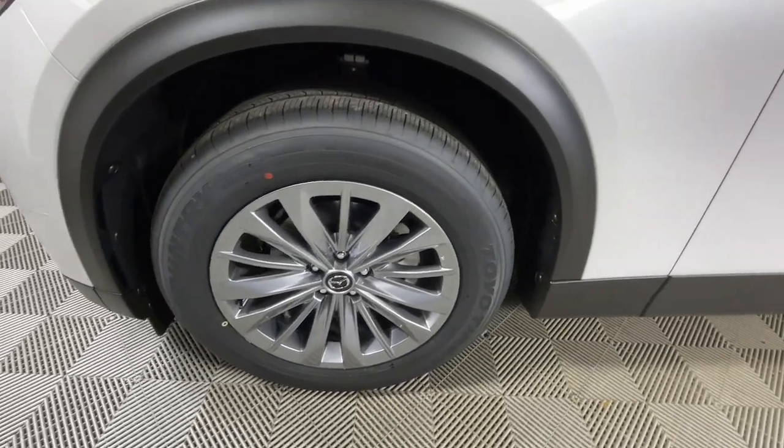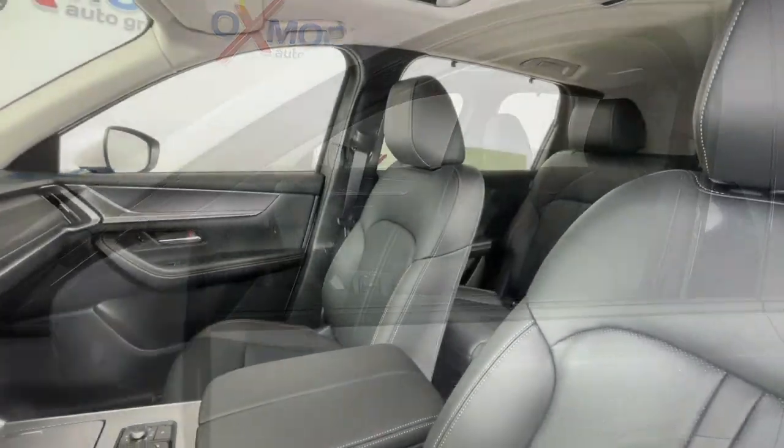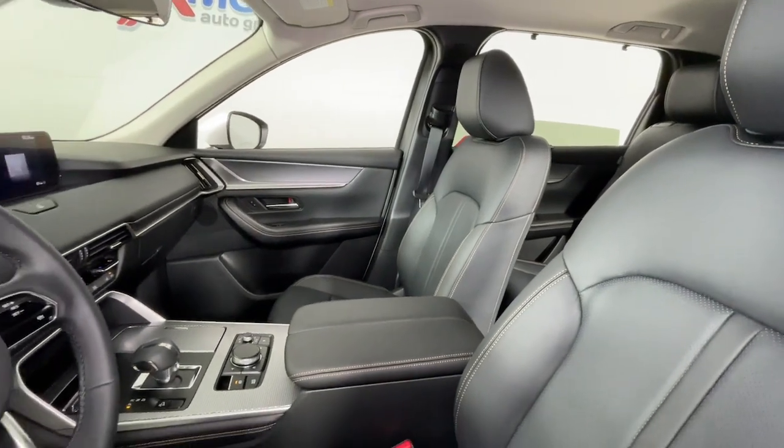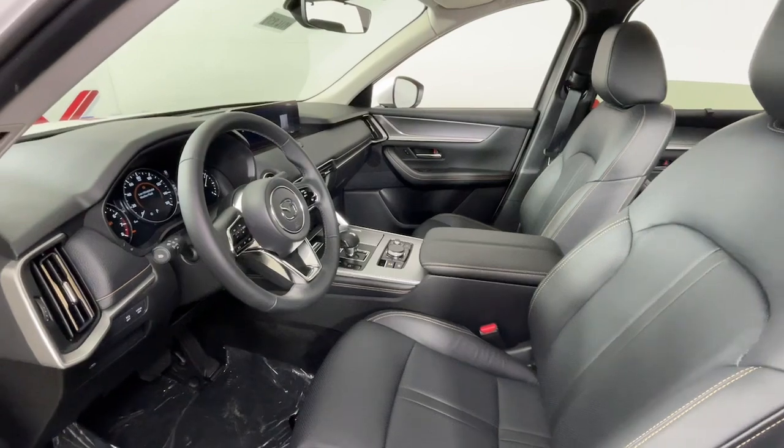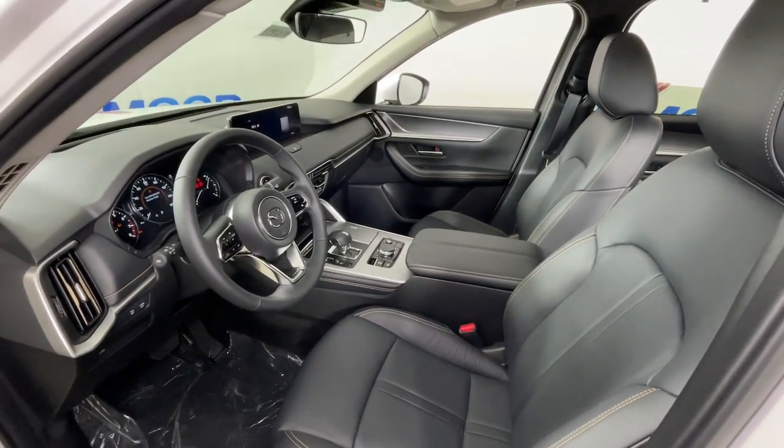Apple CarPlay and or Android Auto. Head up display. Wireless charging station. Panoramic roof. Keyless entry. Sun moonroof. Third row seat. Moonroof. Backup camera. Heated mirrors.